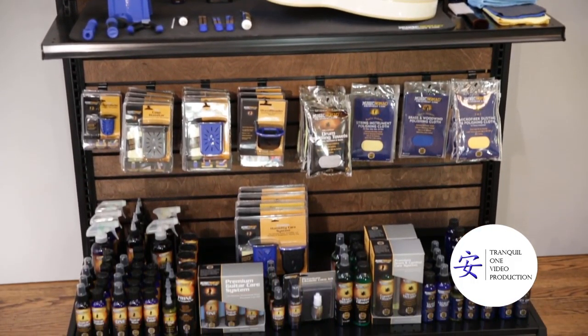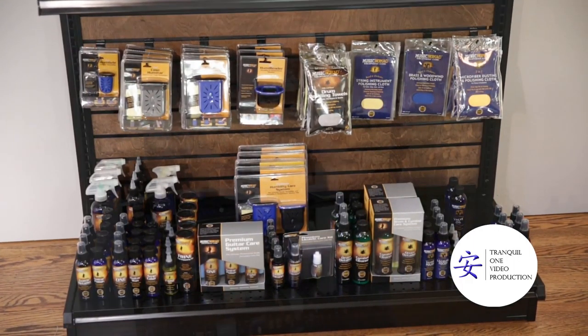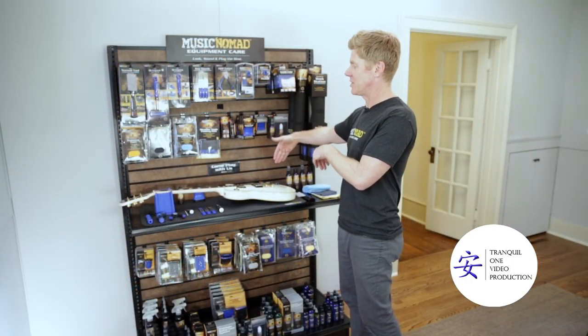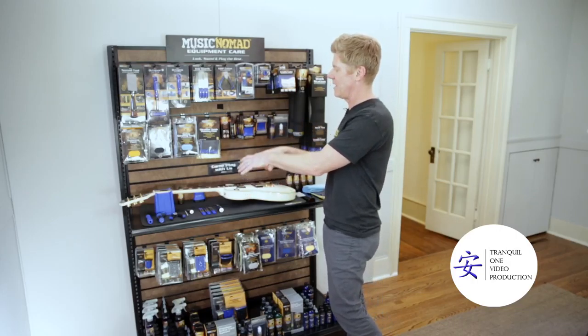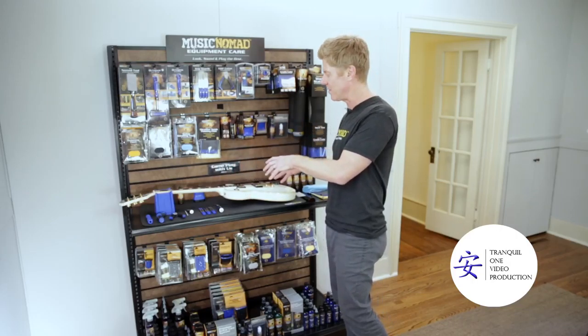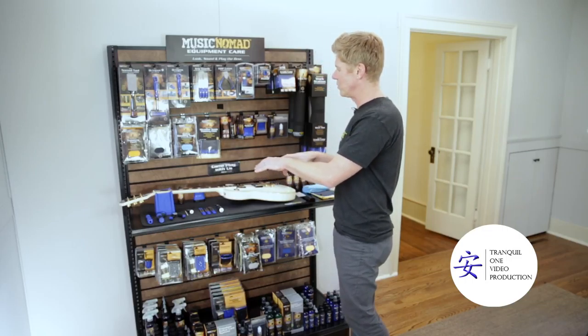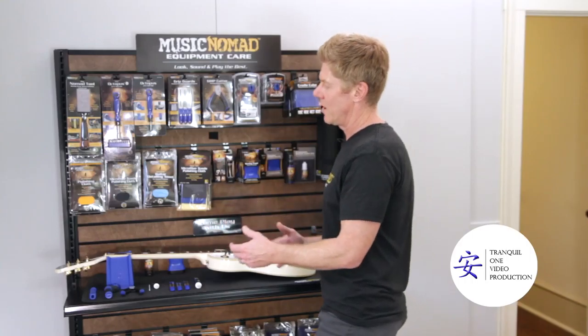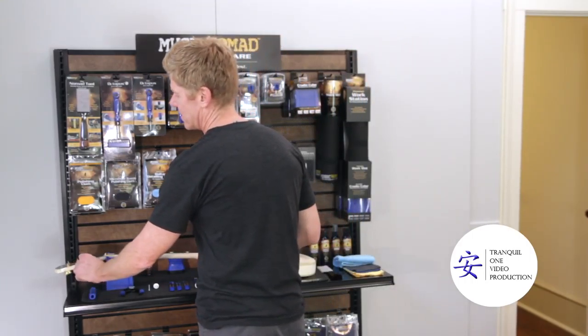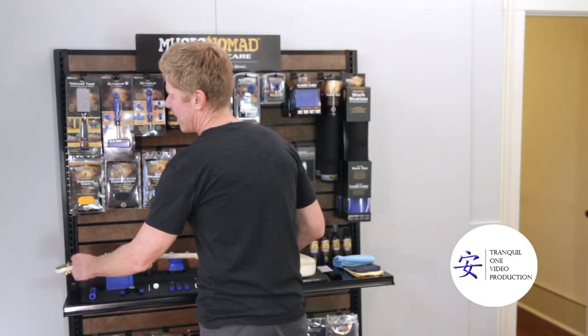All you need is a four-foot section of either slat wall or peg wall and an 18-inch shelf. You put the 18-inch shelf down with our mat and neck support, grab a guitar, take the strings off, and then put all our cool tools and a couple of our cleaners or polishes around it so people can come in and experience what all the buzz is about.